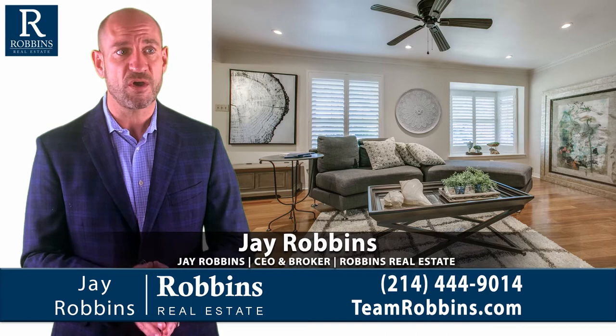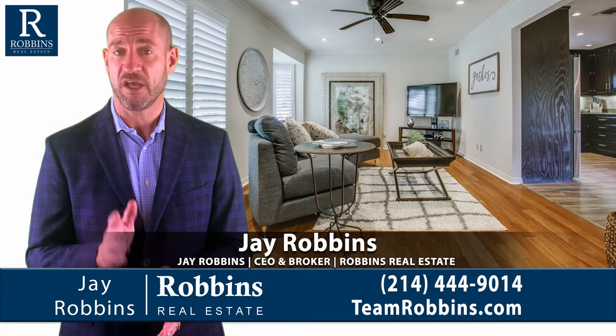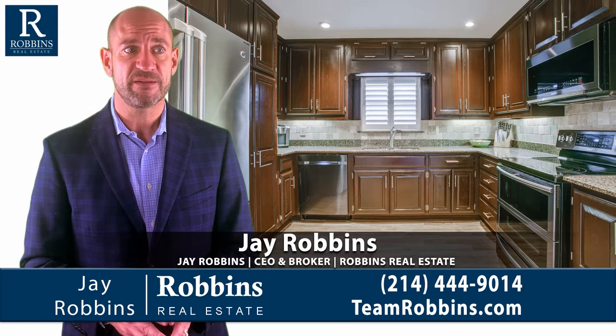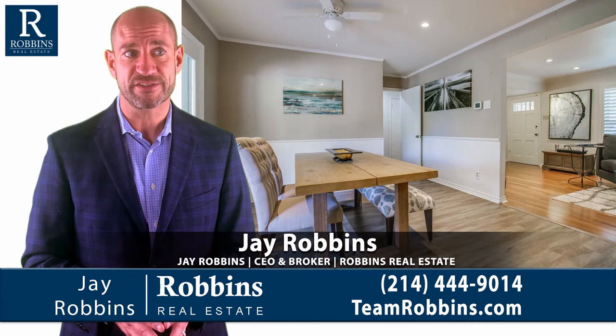Check out the bay window — so cozy, so comfortable. Here you can see how the formals flow very nicely to the kitchen. I was told that one of the owners was a cabinet maker and we can see here how much storage you have in this kitchen. They really make the most of this space. It's a great kitchen for cooking and entertaining.